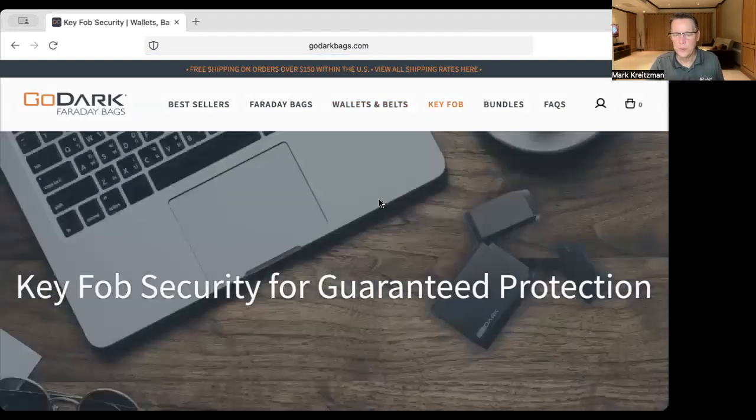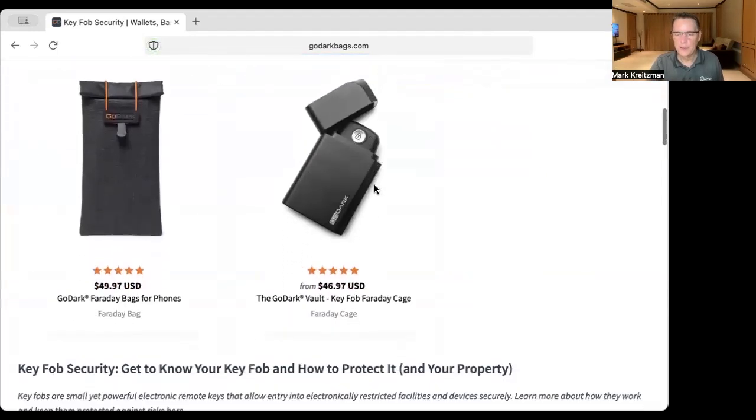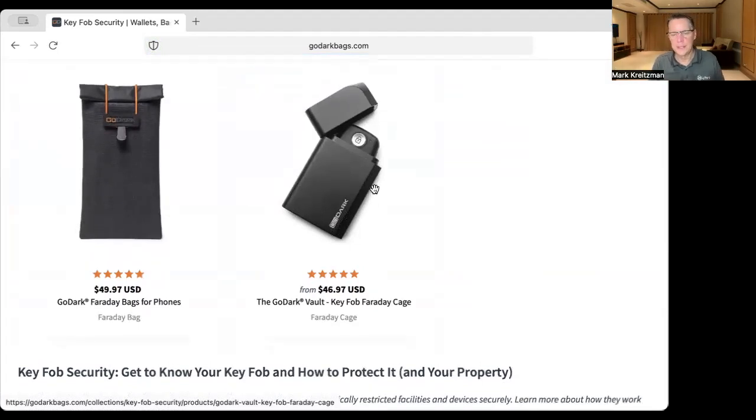The other thing to consider is the key fob. The key fob Faraday is actually a cage — a hard case cage. If it's a hard case, it's a Faraday cage; if it's a bag, it's a bag. Car thieves use hacker devices that get between your key fob and your car, detect the signal you use to unlock, start, and lock your car, and therefore they can unlock your car and steal it.